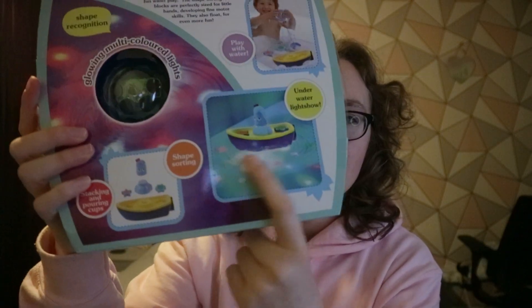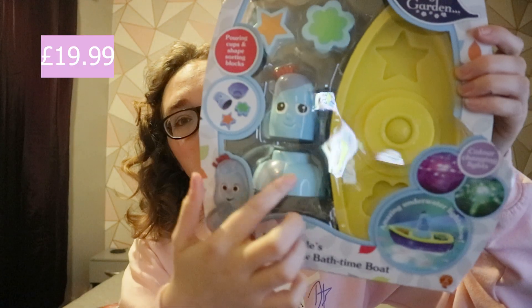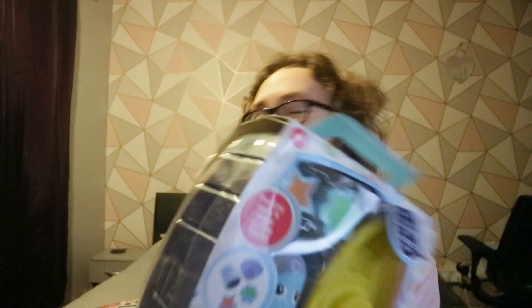This other bath toy is In the Night Garden themed. Naomi has never actually seen In the Night Garden, but the reason I got it is because it lights up underwater — it does a little underwater light show, which I think she'll find really cool. It's also got bits you can put on and take apart, and she does like stuff like that. Kane likes In the Night Garden, so if Naomi isn't that keen, I know Kane will enjoy it.